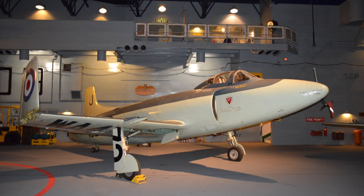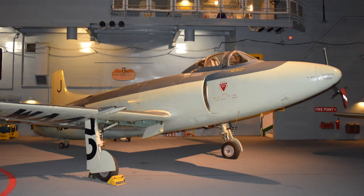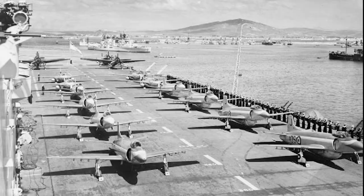Problems in the development led to the stopping of the pre-production order, although work on the prototypes continued. Eventually, the Royal Air Force lost interest in the Attacker, since it did not show significant improvements compared to the Gloster Meteor and the de Havilland Vampire. When the Royal Air Force lost interest, Supermarine concentrated on a navalized version of the Attacker.